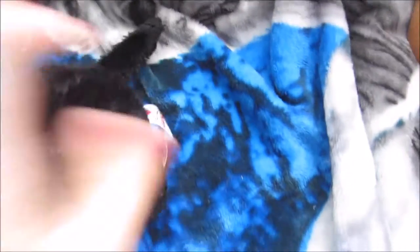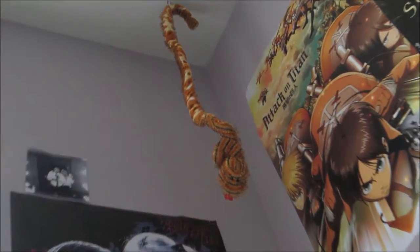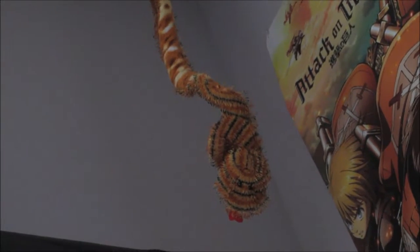This is Black Bear, my black lab. Here's his tag and his W. This is my last Webkinz. His name is Tiger and he's on my ceiling. He's a tiger-patterned snake.